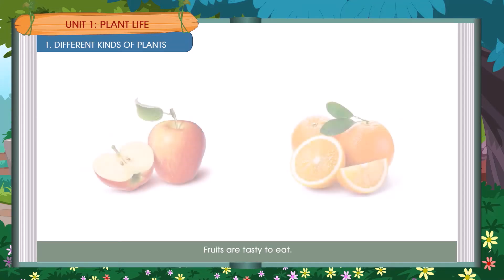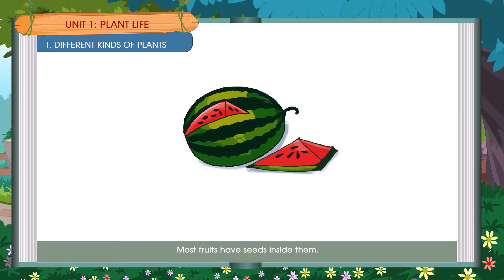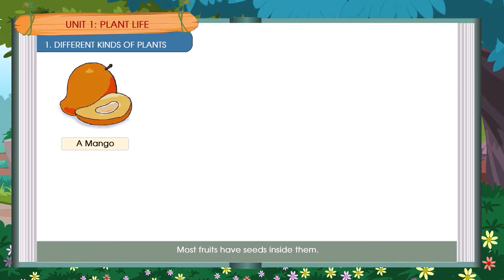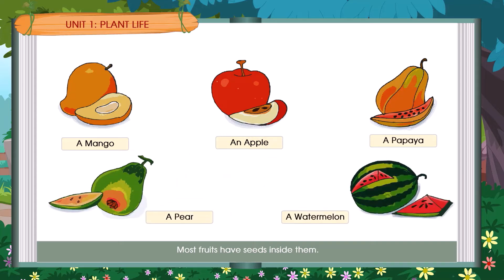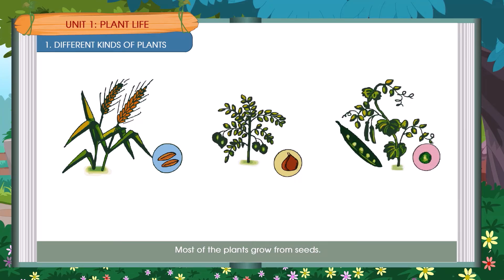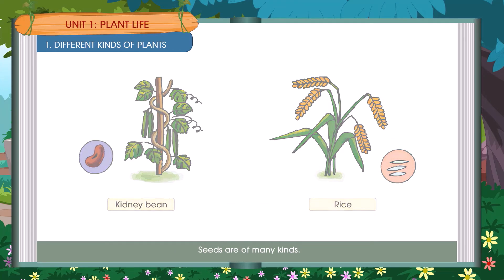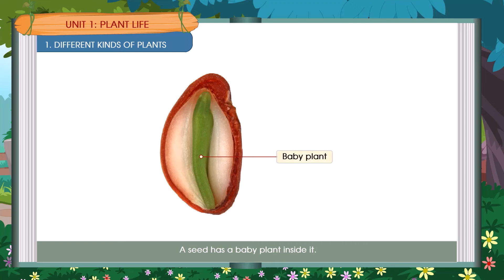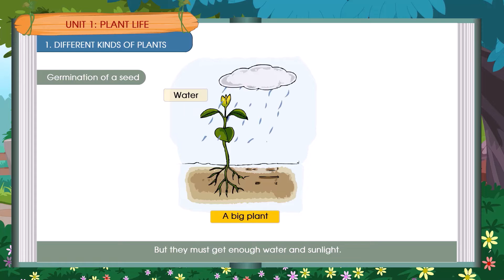Fruits are tasty to eat. They are good for our health. Most fruits have seeds inside them. Examples include a mango, an apple, a papaya, a pear, and a watermelon. Seeds are of many kinds, such as wheat, gram, pea, kidney bean, and rice. A seed has a baby plant inside it. When you put some soaked seeds into a pot of soil, new plants will start growing in a few days, but they must get enough water and sunlight.